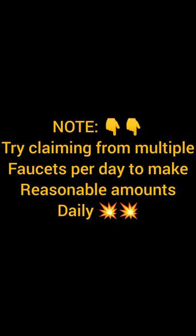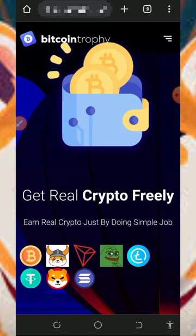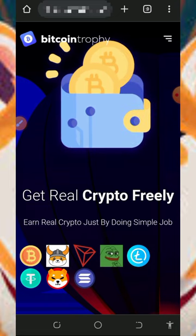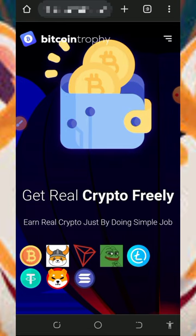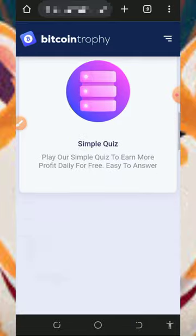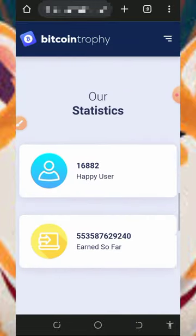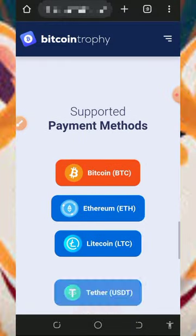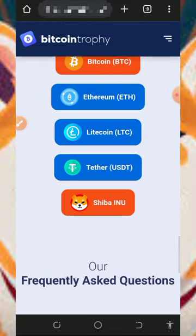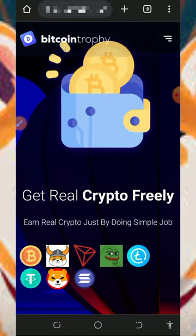So here we're going to discuss about this website called bitcointrophy.com. To join, all you need to do is tap on the link below in the video description and it's gonna take you to the website. You'll need to read all the information about how it works and how you're gonna earn from them. You can also see the statistics of the website and scroll down to see the supported payment methods and the FAQ section.